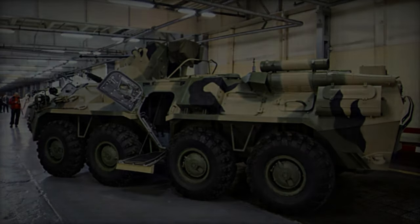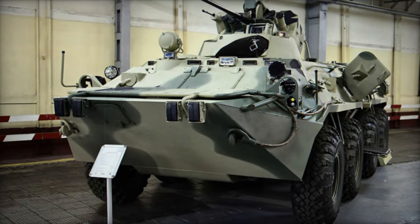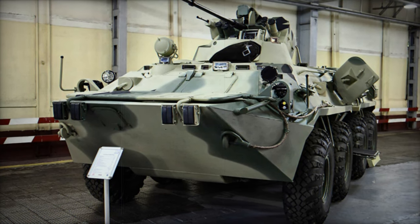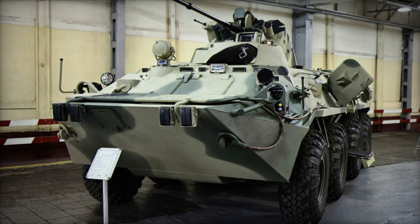Highlighting a design aspect that lags behind contemporary standards, the vehicle incorporates an improved automatic fire suppression system and is equipped with an NBC protection system to safeguard occupants in hazardous environments.